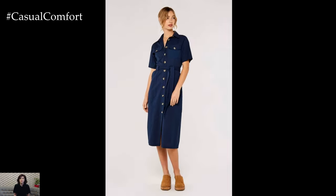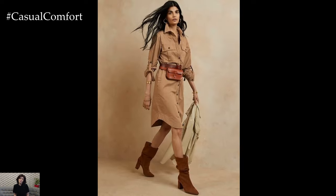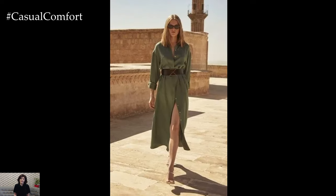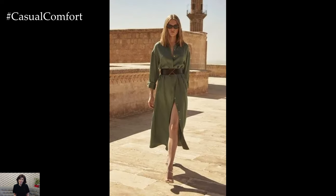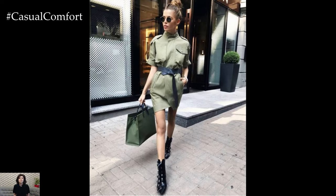One standout option for the adventurous spirit is the safari dress. This timeless style, inspired by the practical and rugged garments worn on African safaris, has evolved into a chic summer staple. Combining functionality with elegance, safari dresses are ideal for those who want to stay cool and comfortable while exuding effortless sophistication.